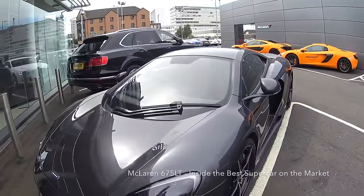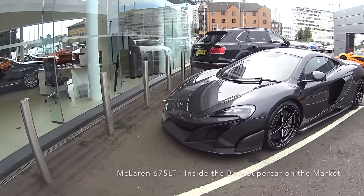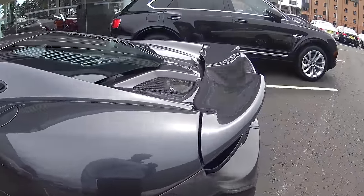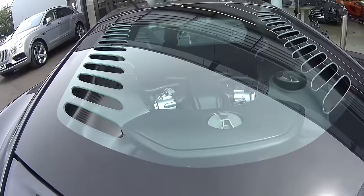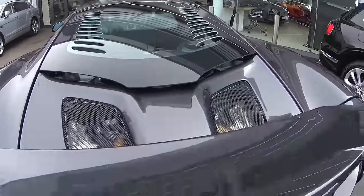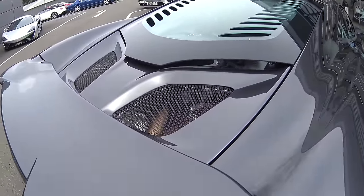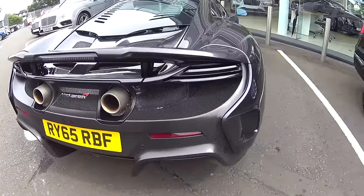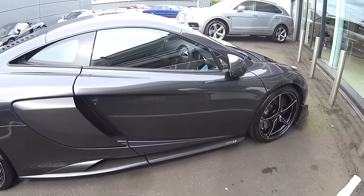We're at McLaren Glasgow, we've just had a run in the 675 LT — what a machine! It's looking absolutely exceptional, just unbelievable. You can see the engine compartment is completely covered in carbon fiber, and the titanium exhaust is just starting to go purple — looks absolutely fantastic. It's going to hopefully be delivered next week.